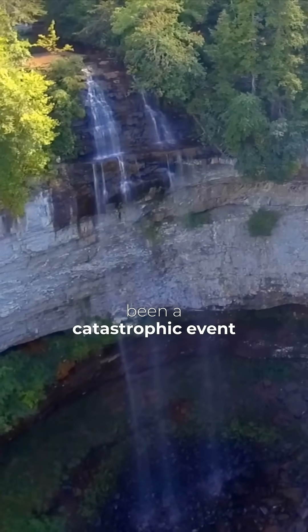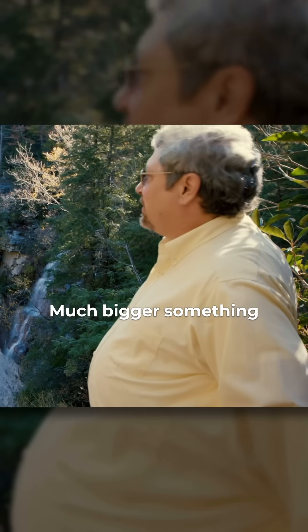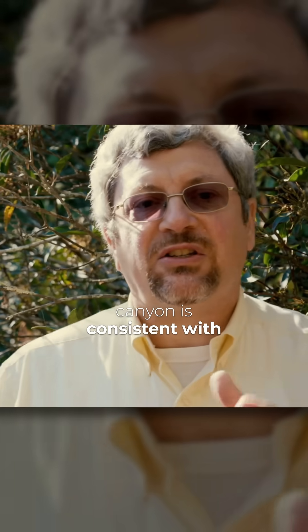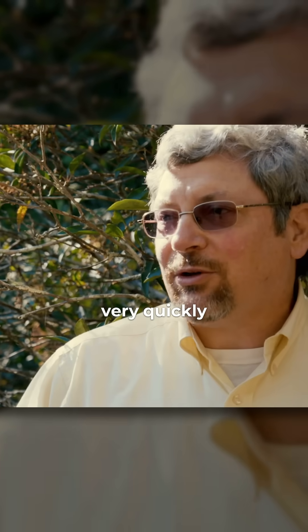There must have been a catastrophic event that formed this rather than a long, slow process — something much bigger. In fact, the shape of this canyon is consistent with the idea that all of this material basically slumped out into the main canyon all in one shot, very quickly.